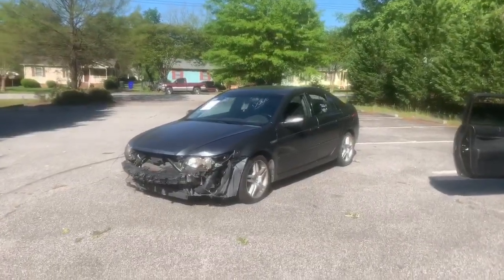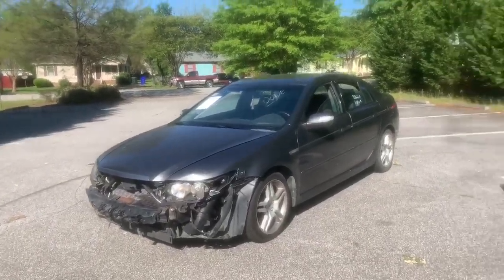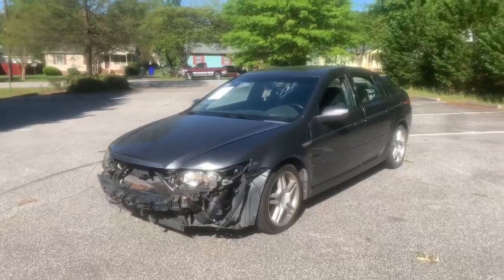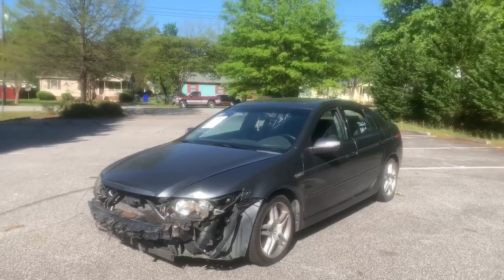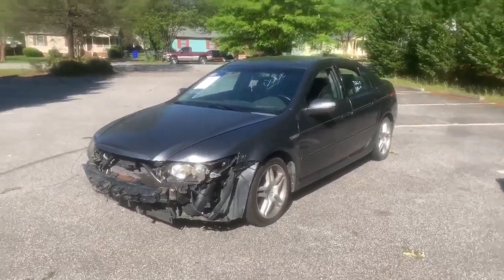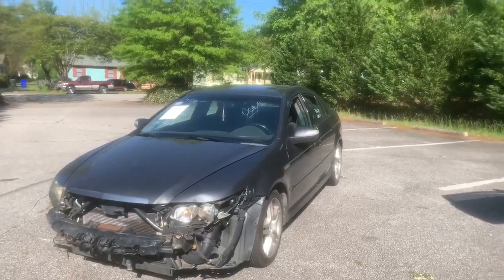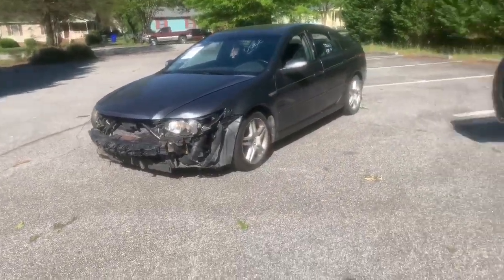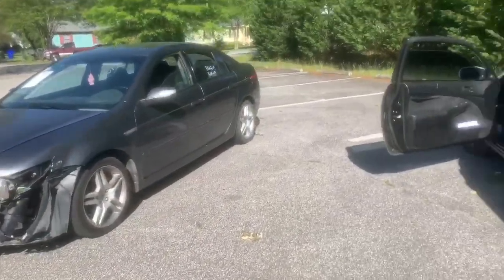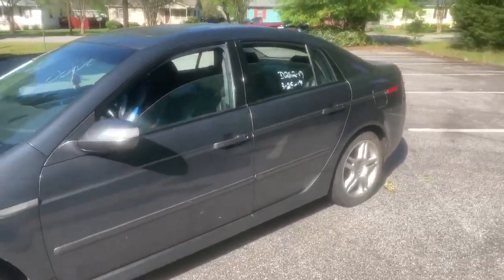So boom, there it is — we have a 2008 Acura TL. I bought it — it came from IAA, but a man here locally buys cars from auctions and sells them to people in our state that can't buy from auction, because in South Carolina you cannot buy salvage vehicles if you're not a dealer. So I bought it from him for $1,200. This is a 2008 with 200,000 miles — not bad at all.